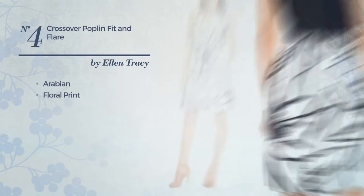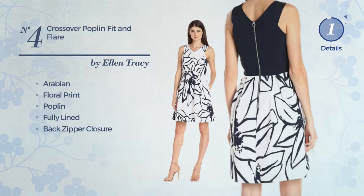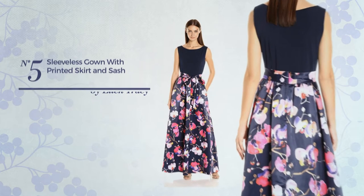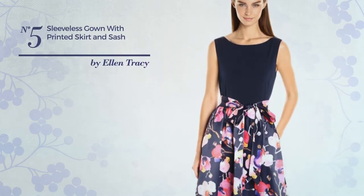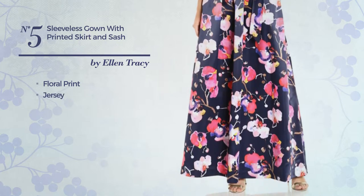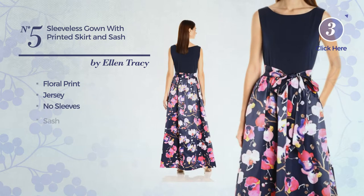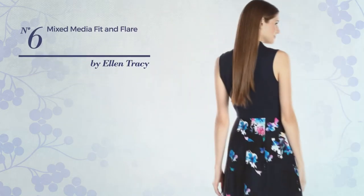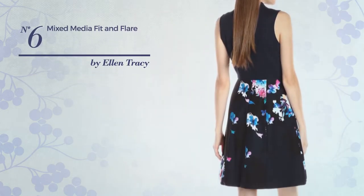Number four includes a back zipper closure, available only in this color. Number five: an evening gown featuring floral print, crafted from Jersey, includes no sleeves and a sash, available uniquely in this color.